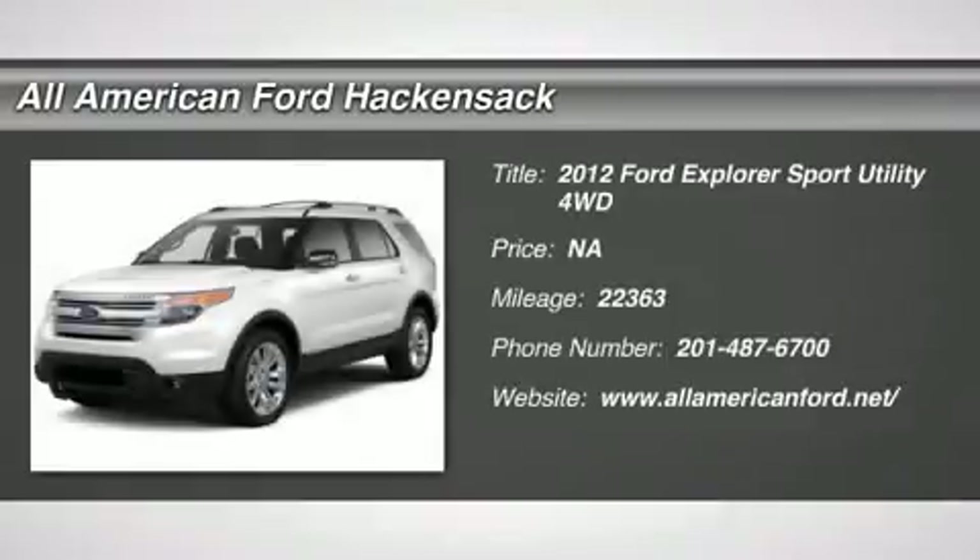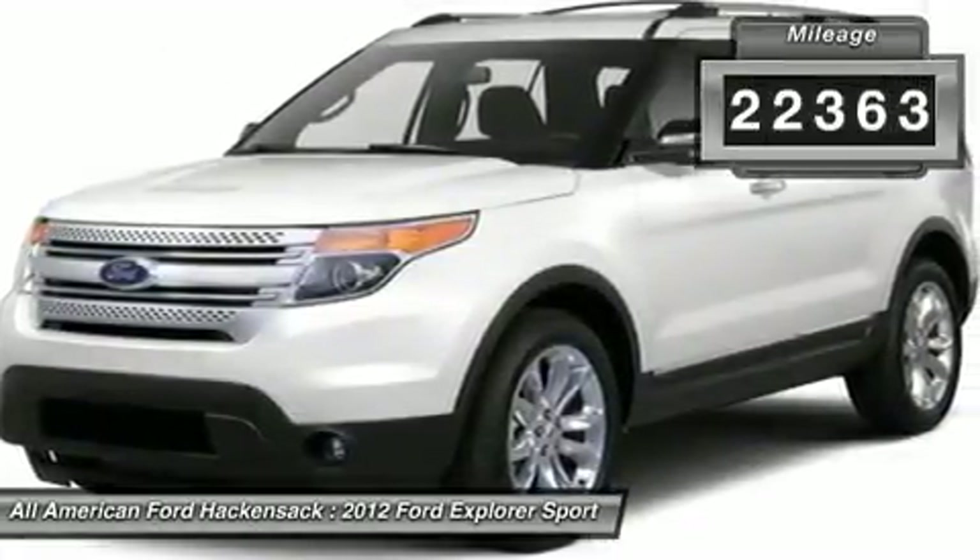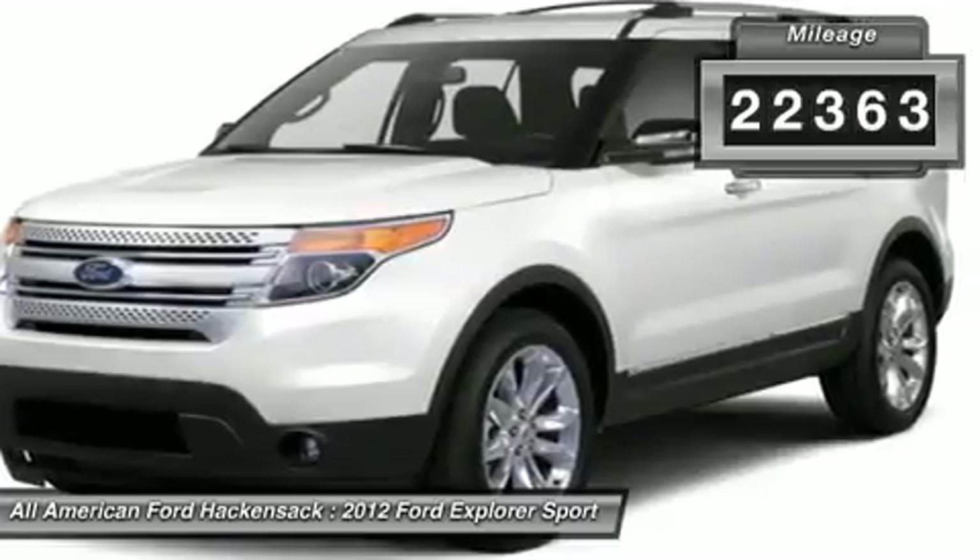2012 Explorer. You've got a lot of capabilities to call on in a Ford Explorer. Don't underestimate your choices. This vehicle has less than 25,000 miles. Here are some of this vehicle's great options.